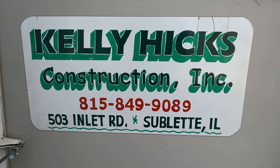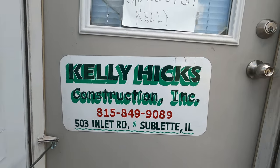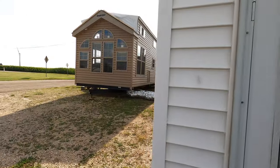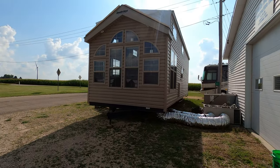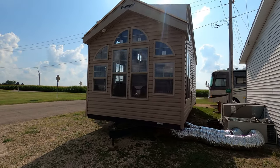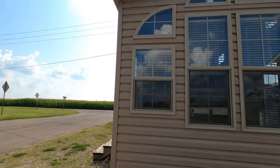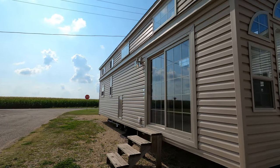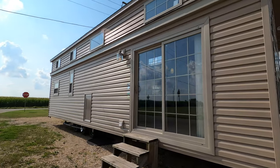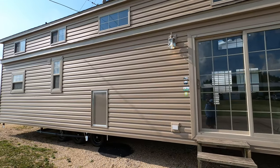Hello and welcome to Kelly Hicks Construction in Sublet, Illinois, where we're going to look at my newest park model. It's a 2022 Quail Ridge Super Loft 39 ASL — one of the most popular trailers, one of the best floor plans. It's tan with tan windows and tan doors, and we put tan skirting on it too.